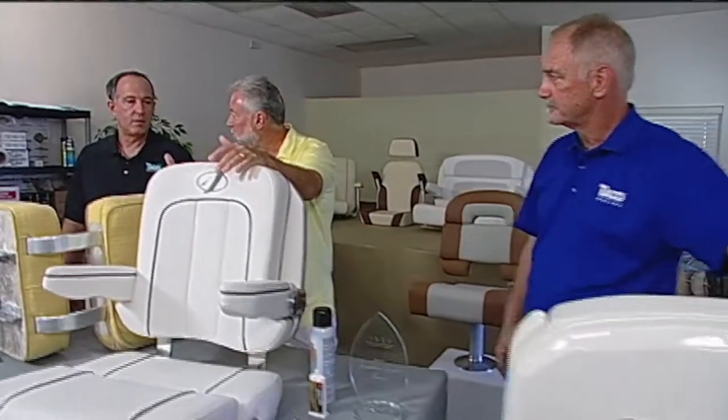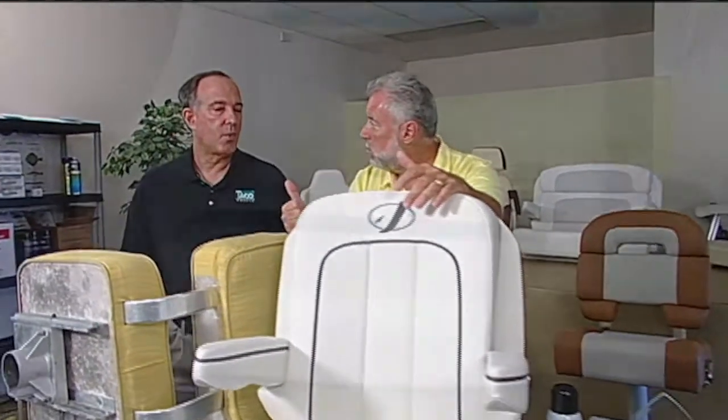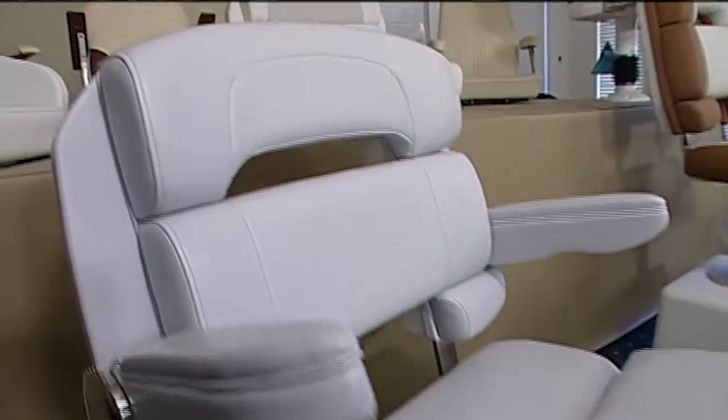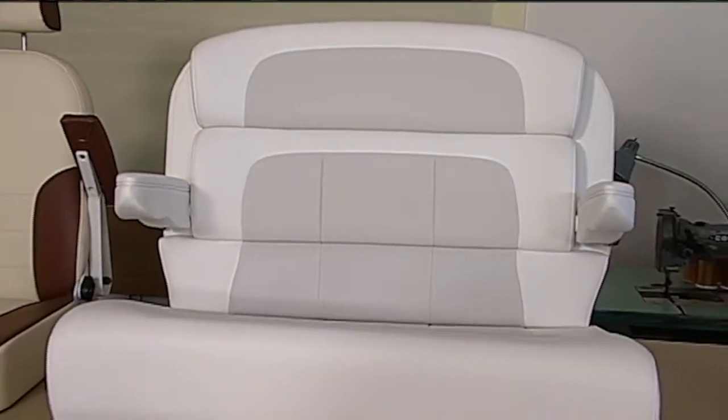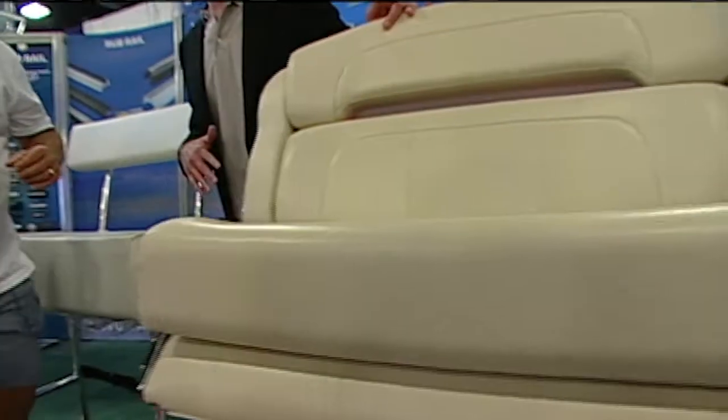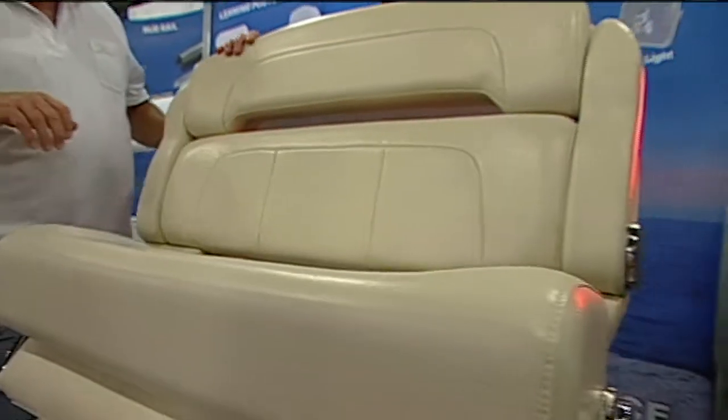Mike, what are some of the other widths? We go from 23, 25, all the way up to 40 inches. A 40-inch wide seat — is that wide enough for two adults? Yes, it is. I'm also noticing, Michael, that you make a 36-inch wide seat. We do. Is that for one adult and maybe a child? That was engineered in that direction.